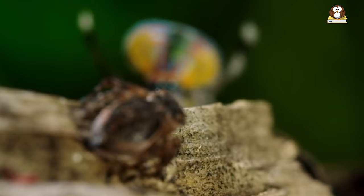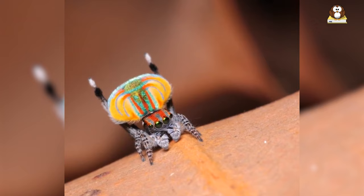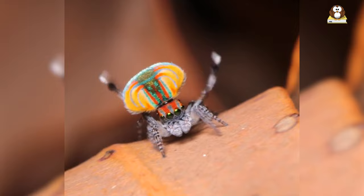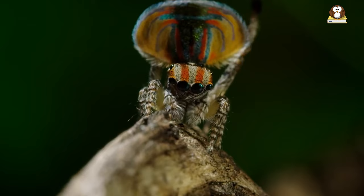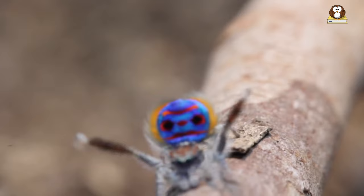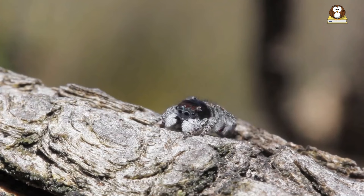Another big difference is in their social behavior, especially the males. While most spiders lead solitary lives, male peacock spiders are like little performers, using their colorful bodies and unique dances to attract mates. This is quite unusual in the spider world, where showing off isn't the norm. Plus, their vibrant colors are rare among spiders, who usually prefer to blend in. Peacock spiders break the mold with their dynamic hunting style and dazzling displays, making them one of the most unique and fascinating members of the spider family.